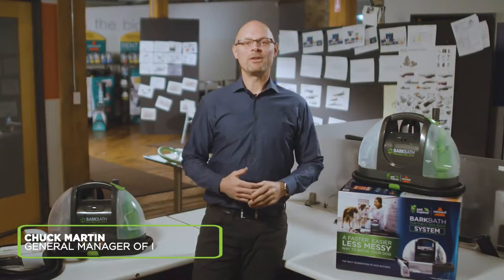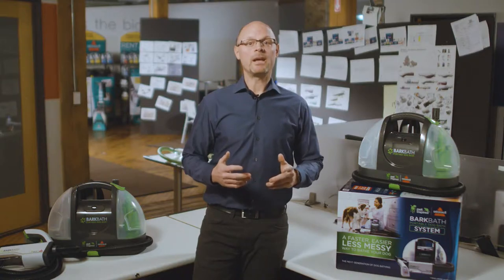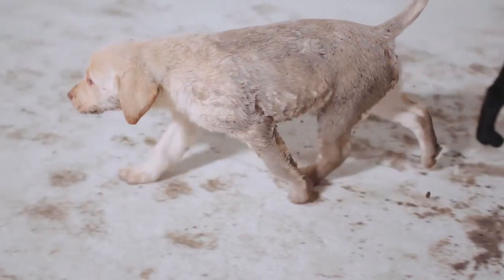Hello, I'm Chuck Martin, General Manager of Innovation here at Bissell. At Bissell, we know pets and the messes they make around the home. And when it's time to bathe them, the messes get even bigger. We focus on cleaning up the messes that life brings, including the pet messes.